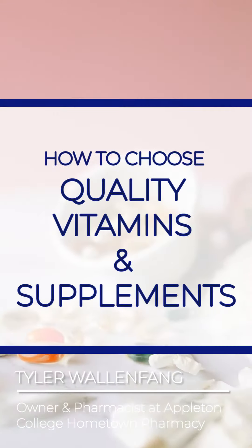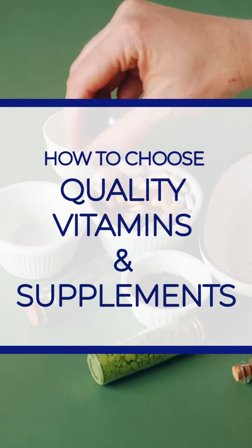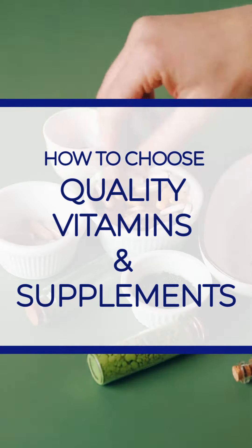Hey there, this is another health minute with Hometown, and today I want to start a conversation on how to choose quality vitamins and supplements. Not all supplements are created equal, so knowing what to look for is going to be key.